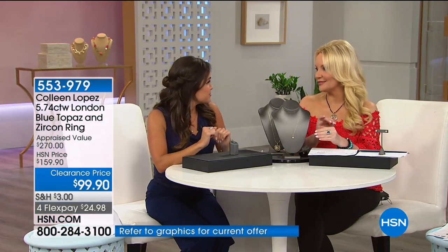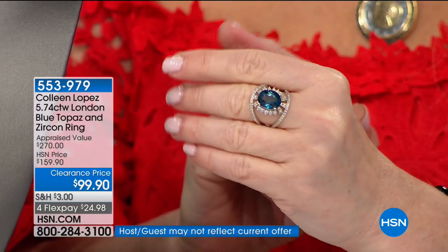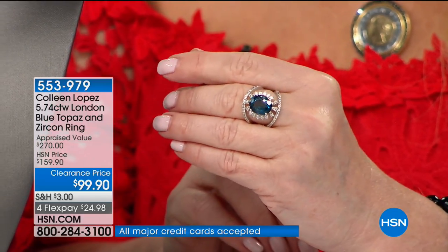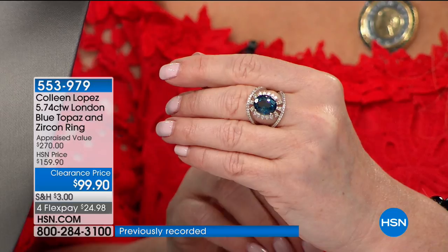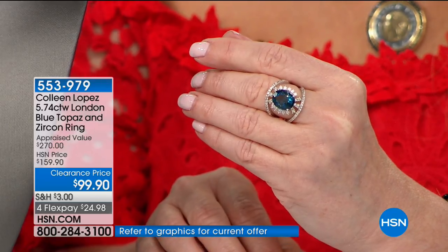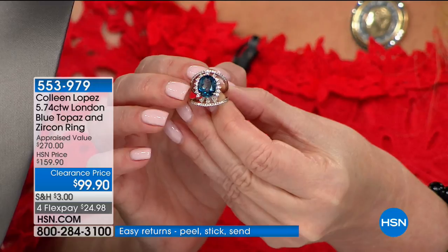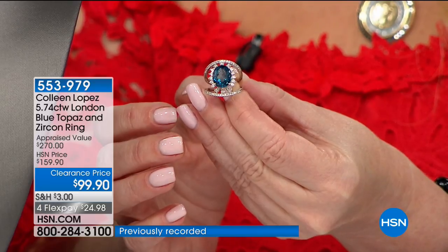Also last call: the big London blue topaz ring I've been wearing. Originally appraised at $270, Colleen sold it at $159 — right now it's $99.90, so we've taken $60 off our price and about $170 off the appraised price. You're getting one of the largest London blue topazes we've ever offered, coupled with white zircon all the way around in an almost starburst shape with a negative space design. Available in sizes 6, 7, and 8.